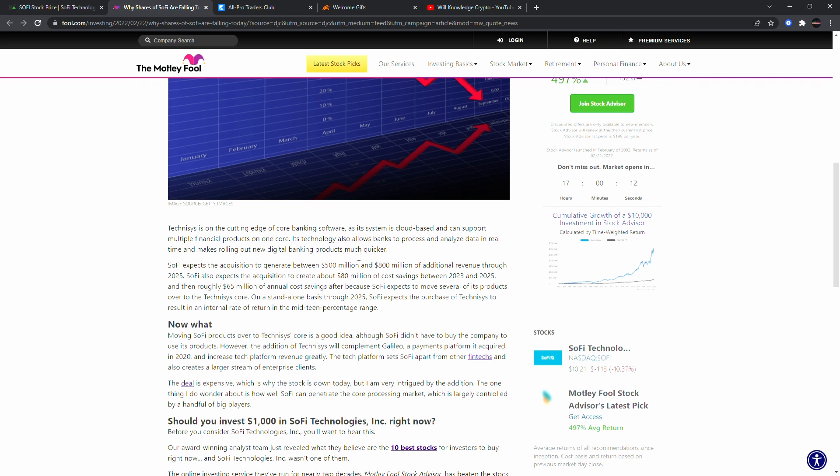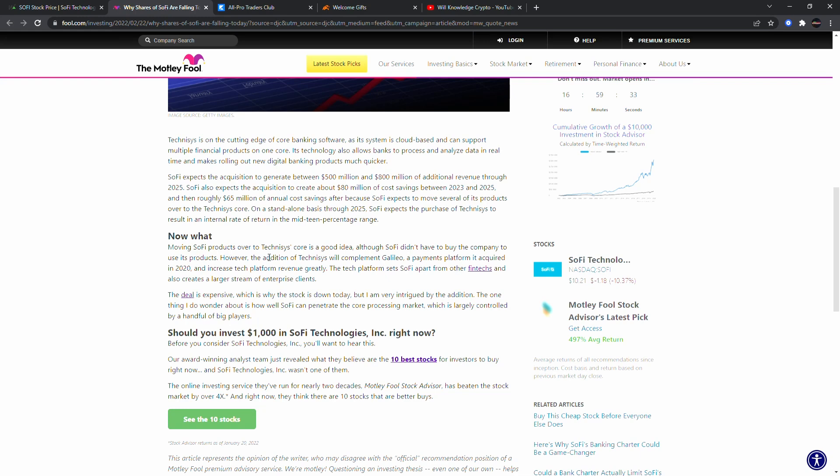SoFi expects the acquisition to generate between $500 million to $800 million of additional revenue through 2025 — about three years. SoFi also expects the acquisition to create about $80 million of cost savings between 2023 and 2025, and roughly $65 million of annual cost savings after that, as SoFi expects to move several of its products over to the Technisys core. SoFi expects the purchase to result in an internal rate of return in the mid-teen percentage range.